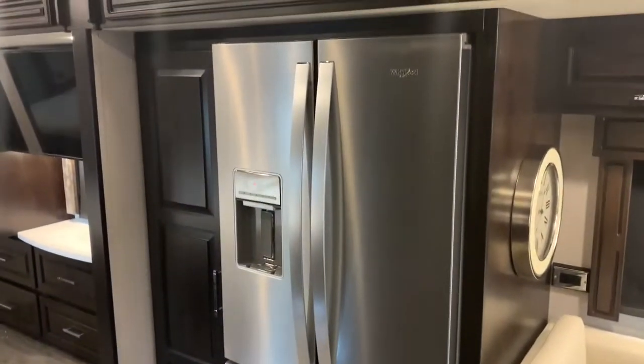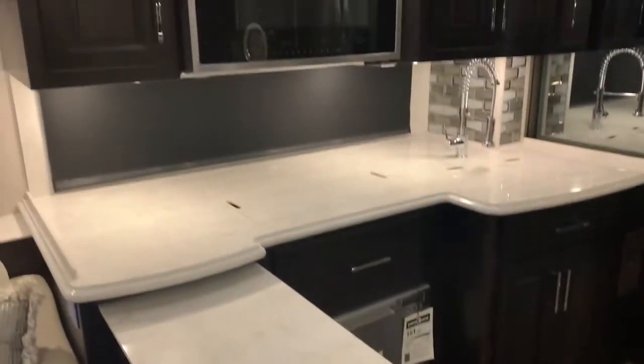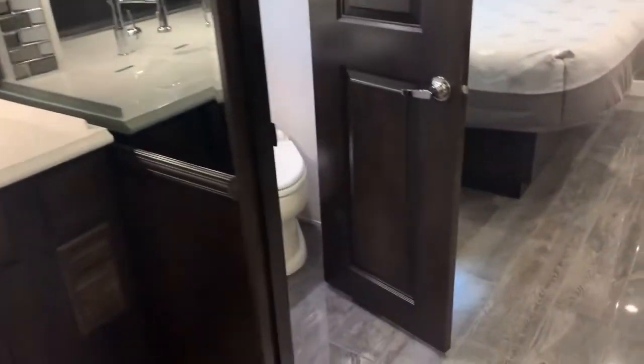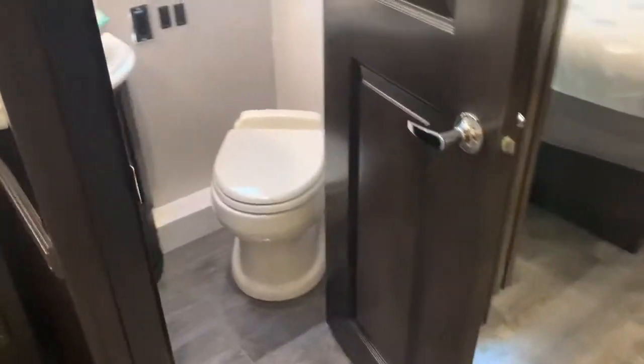Residential style fridge. Dishwasher. This unit is a bath and a half. Let's take a look at the half bath.